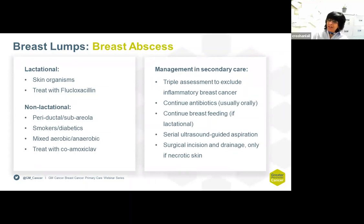Breast abscess is also quite common. It can be lactational, containing skin organisms and treated with antibiotics. Non-lactational abscess occurs in smokers or diabetics, may be in the periductal and subareolar region, and contains aerobic and anaerobic organisms — treated with co-amoxiclav. In the triple assessment clinic, we continue with antibiotics, do not stop breastfeeding if the abscess is lactational, and recommend serial ultrasound-guided aspiration. Surgical incision and drainage is only performed if the abscess does not respond or if there is necrotic skin.